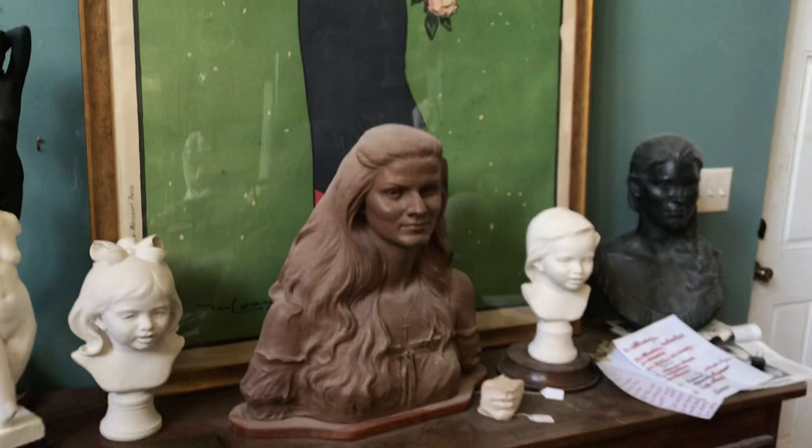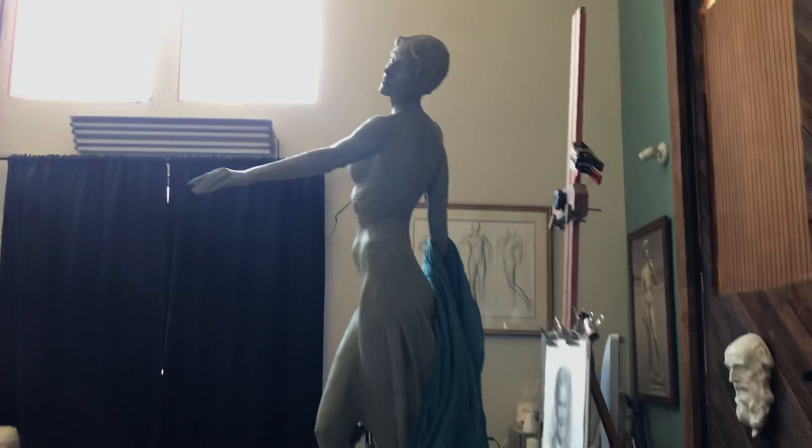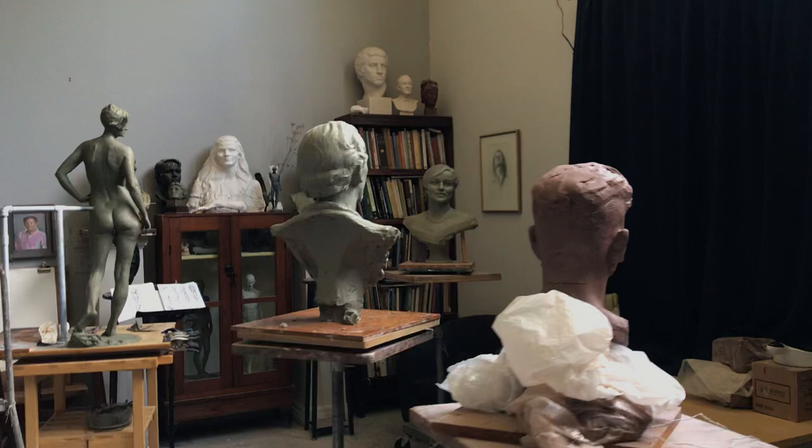These are some pieces that are finished, so they're cast into plaster, bronze, or resin. One of my first portraits here — Gabrielle. And then these are the pieces that I'm working on now.